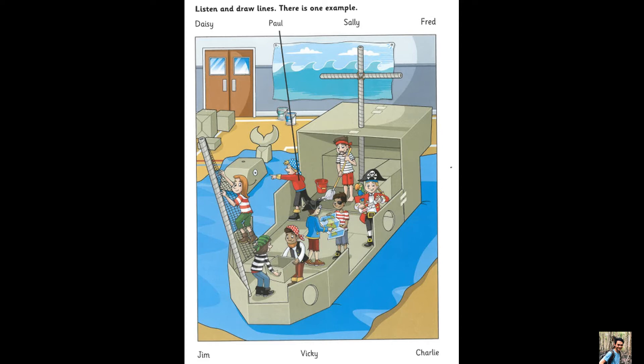Hello, this is the Cambridge Assessment English Movers Listening Test. Look at part 1. Now look at the picture. Listen and look. There is one example.